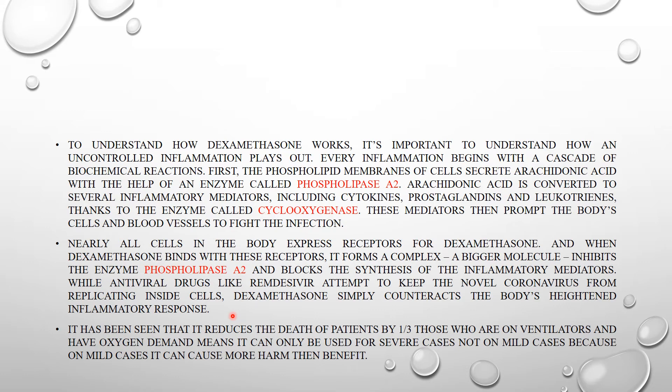By suppressing the body's inflammation, dexamethasone allows the body to fight the coronavirus infection without succumbing to organ failure or blood clotting. It has been seen to reduce patient deaths by one third among those on ventilators or requiring oxygen support — a huge improvement during this pandemic. However, it can only be used for severe cases, not mild cases, because in mild cases it can cause more harm than benefit.